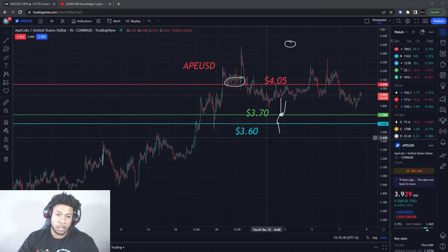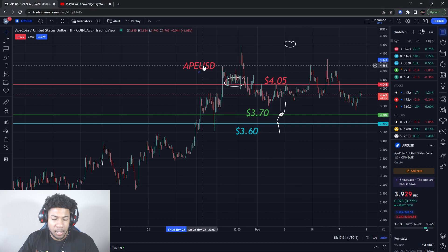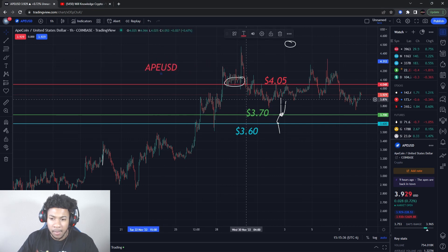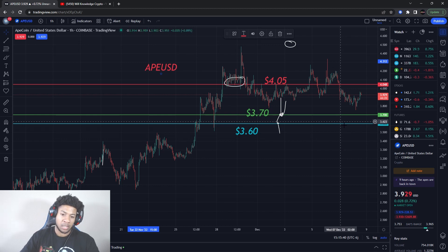We're going to be talking about ApeCoin, ticker symbol APE/USD. Make sure you guys smash that like button and subscribe. We're going to be going over all new levels. Is it time to sell ApeCoin? I'm going to give you guys a very specific level — it's already kind of on the chart. If that level breaks, we're probably going to see a bigger crash on ApeCoin soon.